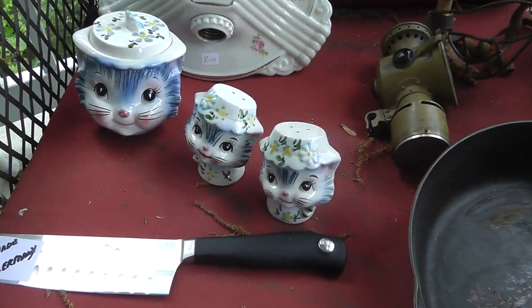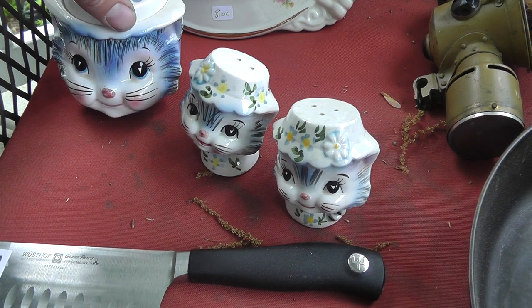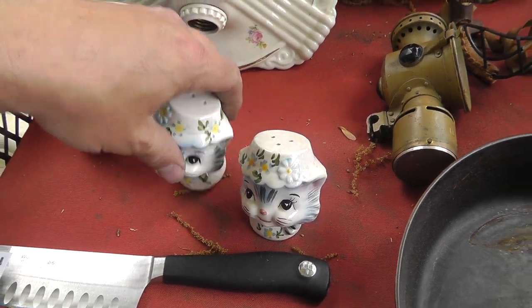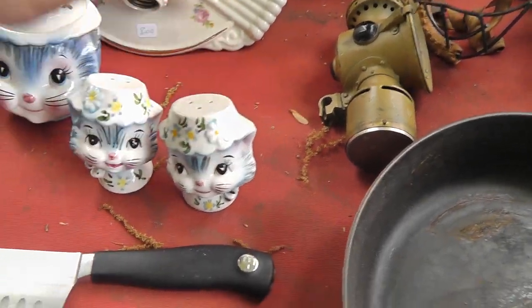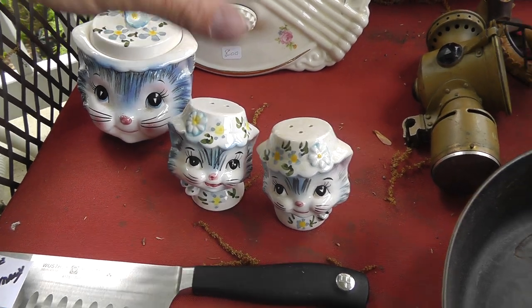The cat — I guess this is the sugar and salt and pepper. I believe there was a cookie jar that went along with it, made by Lefton. People collect Lefton. Nice looking set. Paid four dollars for the set.